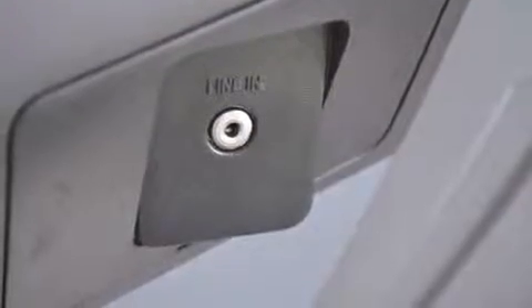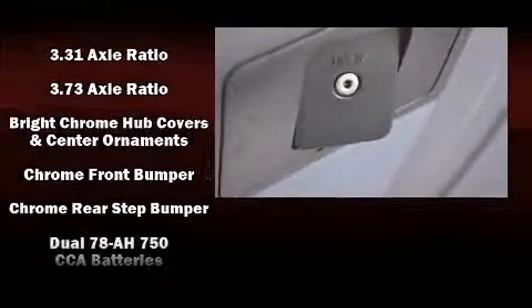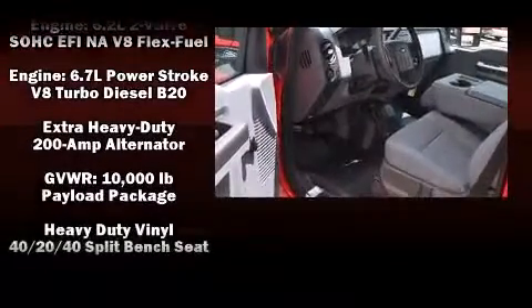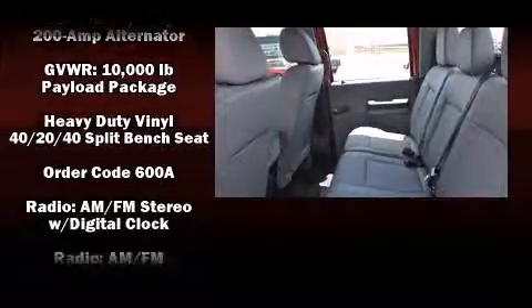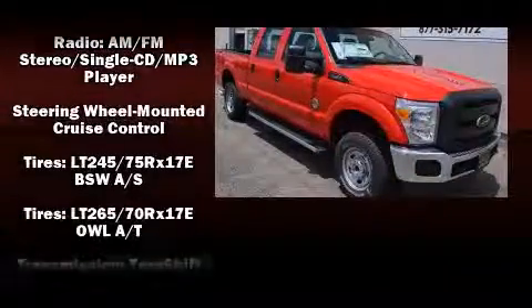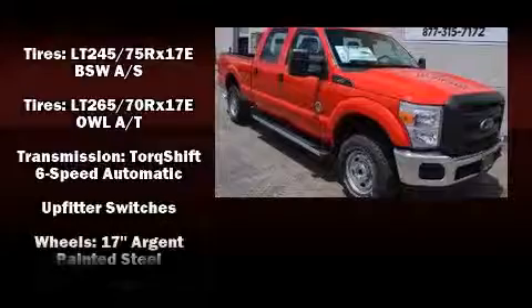Ford ensures the safety and security of its passengers with equipment such as dual front impact airbags, front side impact airbags, traction control, brake assist, ignition disabling, and four-wheel disc brakes with AVS. For added security, Dynamic Stability Control supplements the drivetrain.